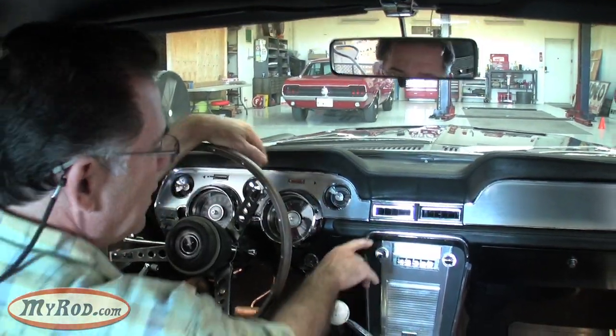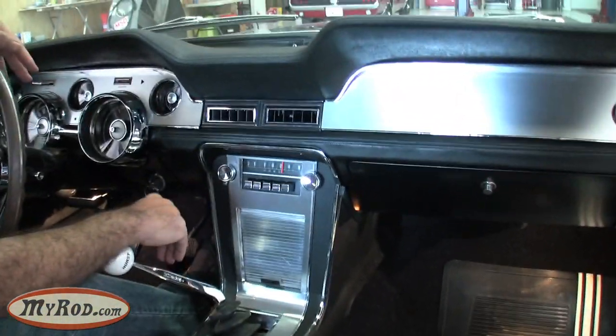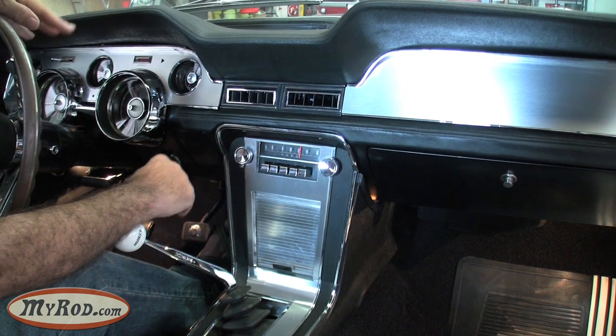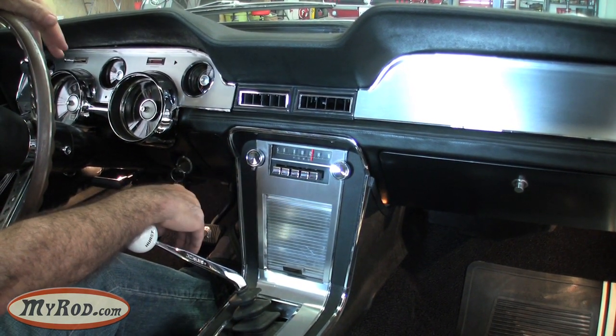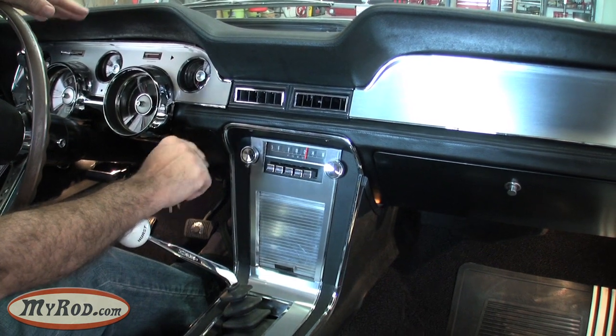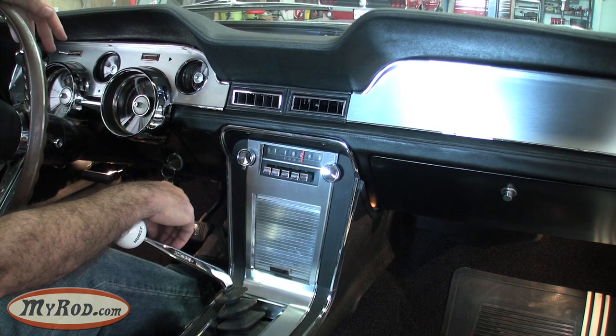Remember we talked about the radio? Check this out — a 1967 original Ford Mustang radio. We sent it off and had it updated with modern internals. It plays both AM and FM and it's iPod compatible. Very, very cool.